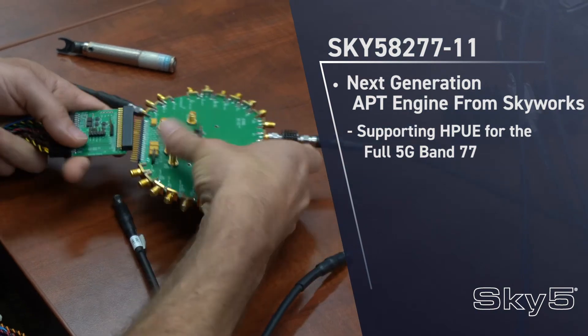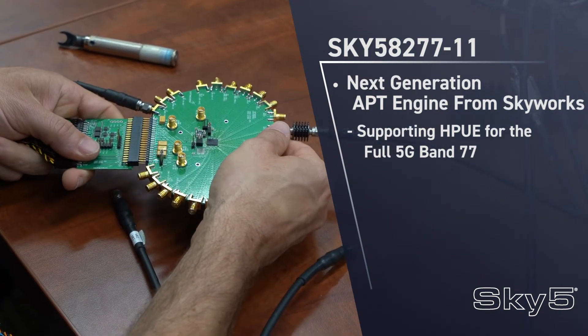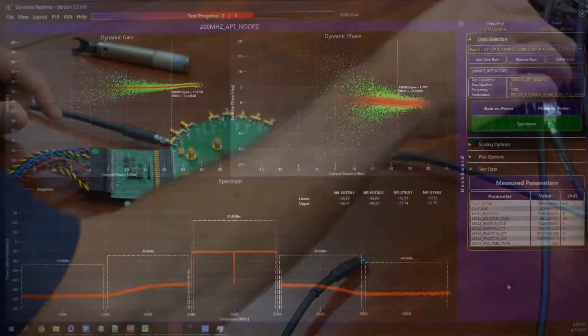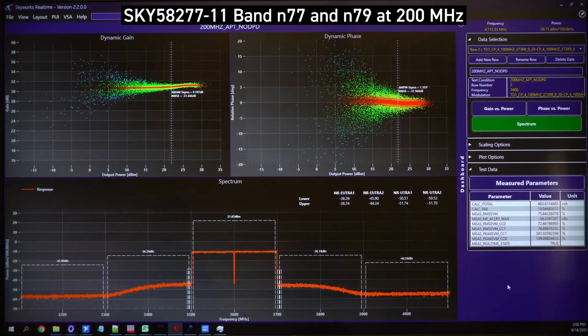Let's join test engineer David Bento as he takes us through a demo of our new APT engine using the SKY58277 with two component carriers of 100 MHz each.